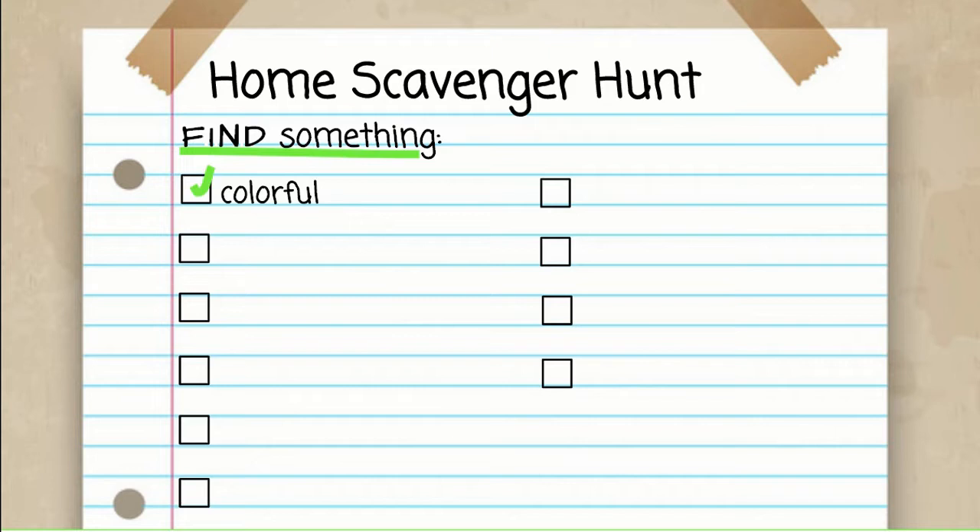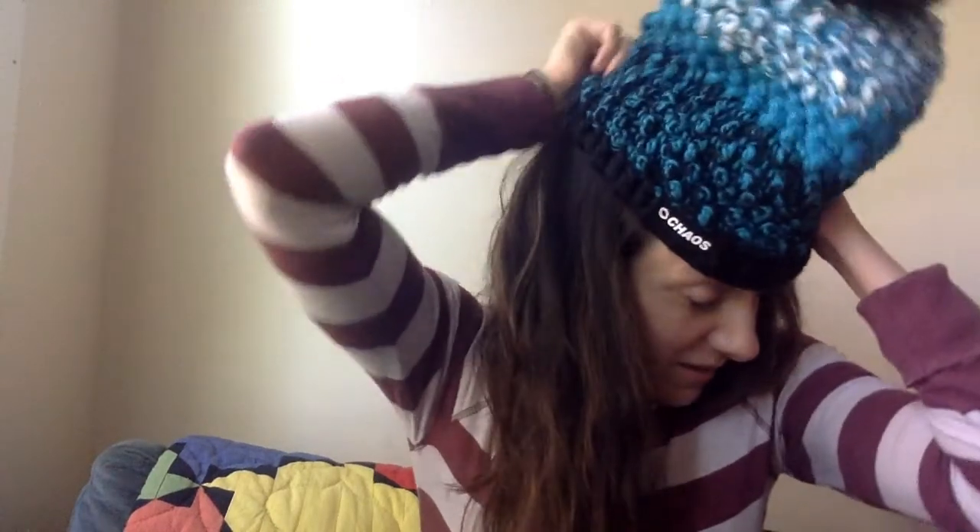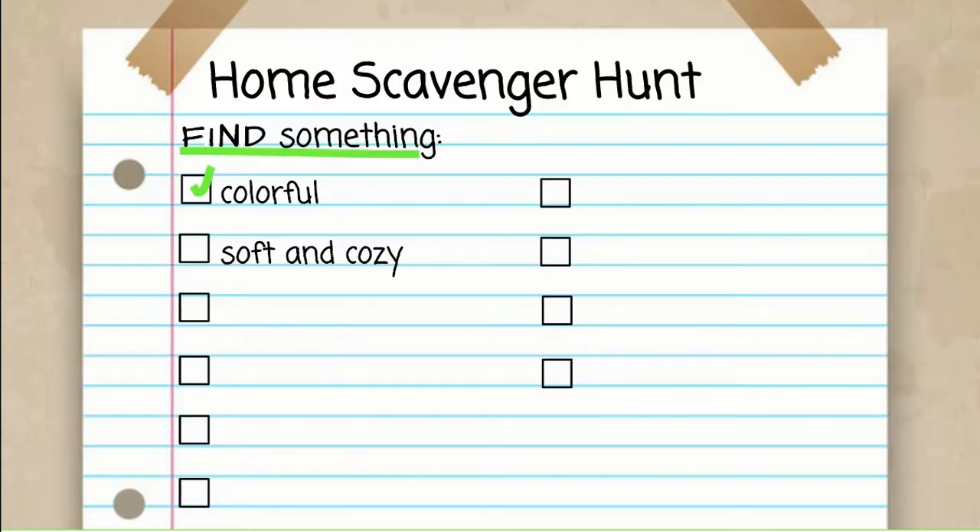Now I want you to find something soft and cozy. Think about how soft a rabbit or a puppy is — and cozy means something really comfortable. Press pause now and go hunting. What did you find? I found this lovely cozy and soft hat that I love to wear in the wintertime. It makes me feel so warm and cozy. Great — we found something soft and cozy.